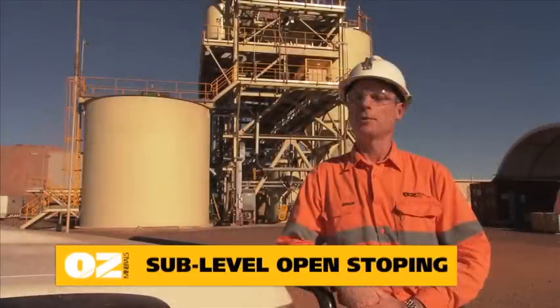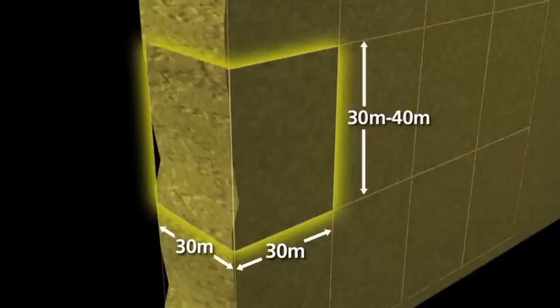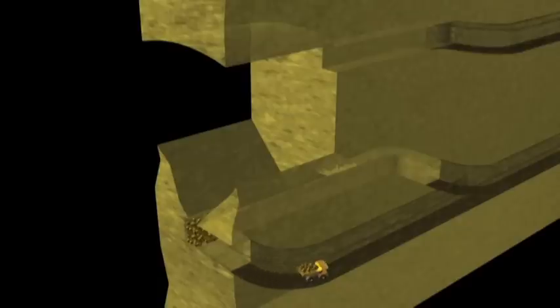Sub-level open stoping is the mining method used here. We divide the ore body into rectangular blocks, roughly 30 metres wide, 30 metres deep, and 30 to 40 metres high. We drive tunnels over the top and underneath that block, then drill blast holes between those tunnels and fill them with explosives. We then fire those blast holes to break the rock so that we can dig the ore out from the bottom tunnel. After we've extracted the ore, we're left with a large void or open hole.